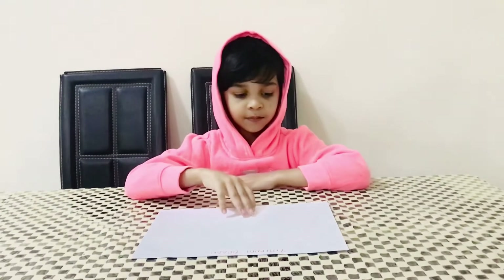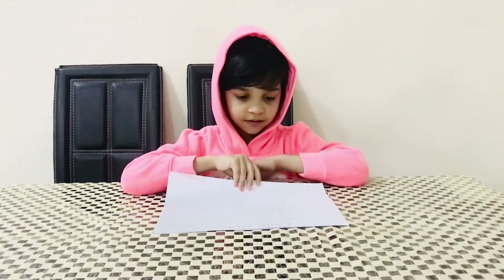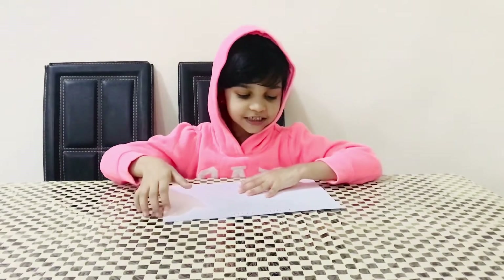Hi Khadija, welcome to Wondermall. Today we are going to learn something new — a few things which you already know and some things which are very new to you. There is a paper in front of you, something is written over there. Can you read that?